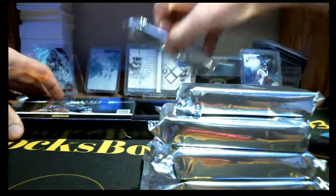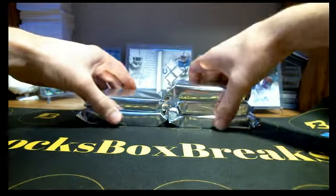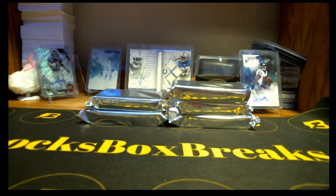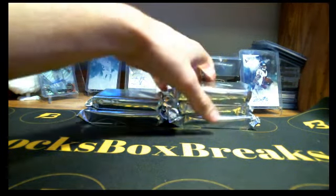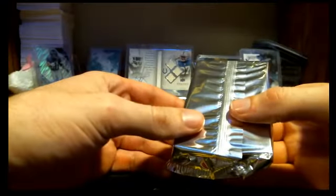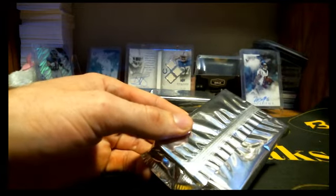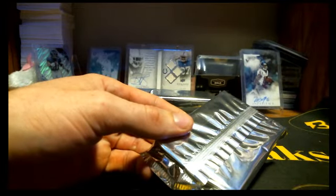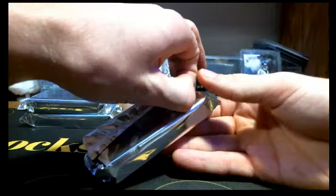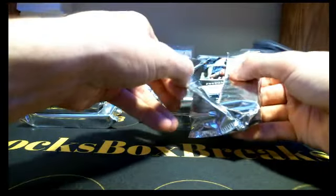So we got five boxes of 2012 Panini Prominence. Just tell me if the feed is not working and I'll try to fix it, but it should be fine, I would believe.